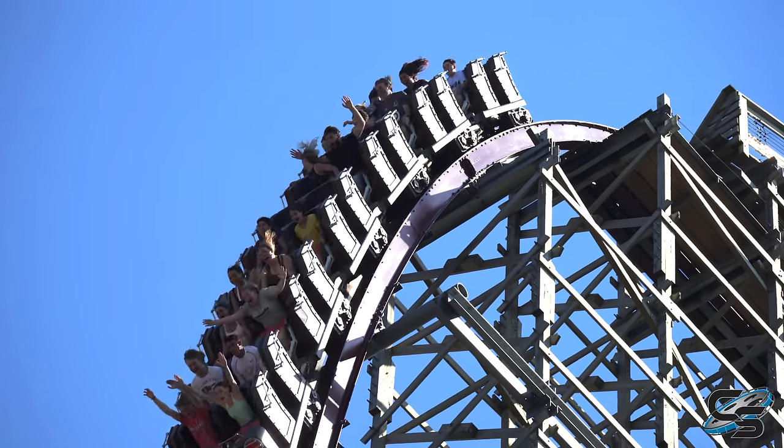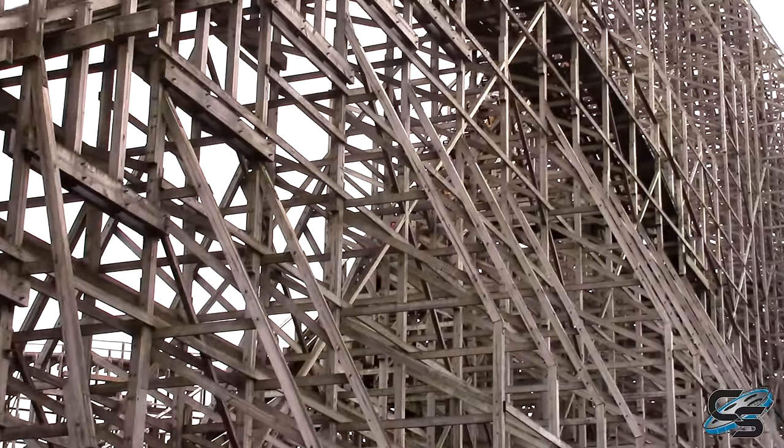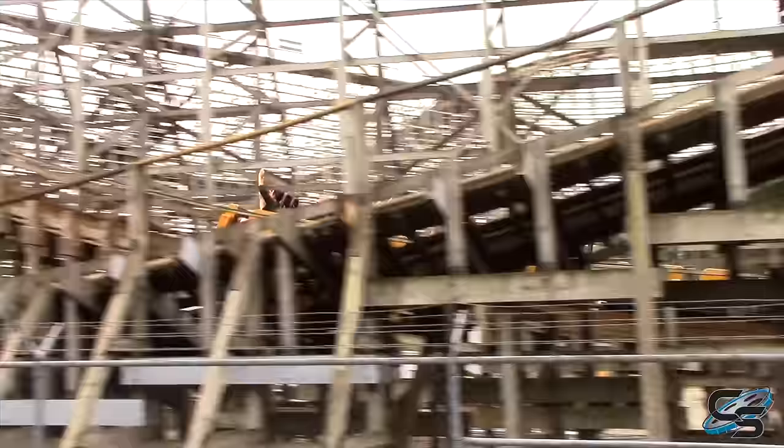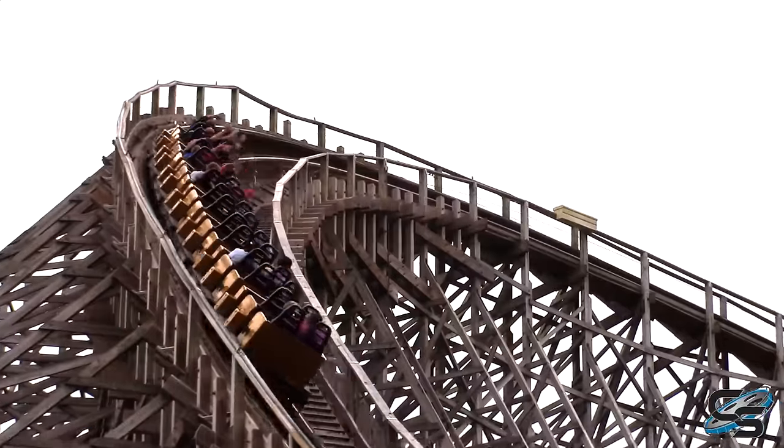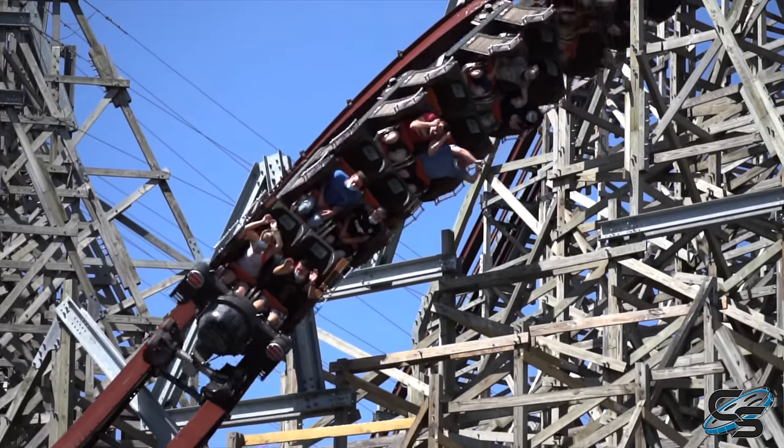The other side of the coin is that RMCs, despite what they're advertised as, do require maintenance. You're fundamentally transforming a ride that's used to having wood track and a certain set of trains — it's designed to handle a certain amount of forces. Then you have to beef up that structure to accommodate all this steel, a much heavier train, and much higher forces. So of course it's going to require more maintenance. That's the flip side — for your dollar, what is worth the investment?